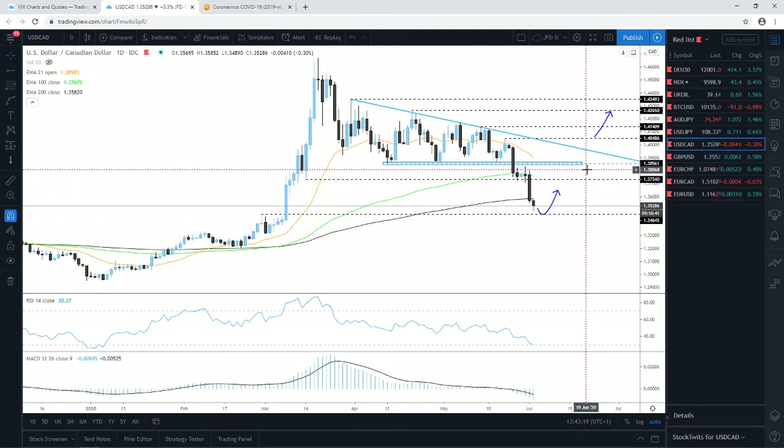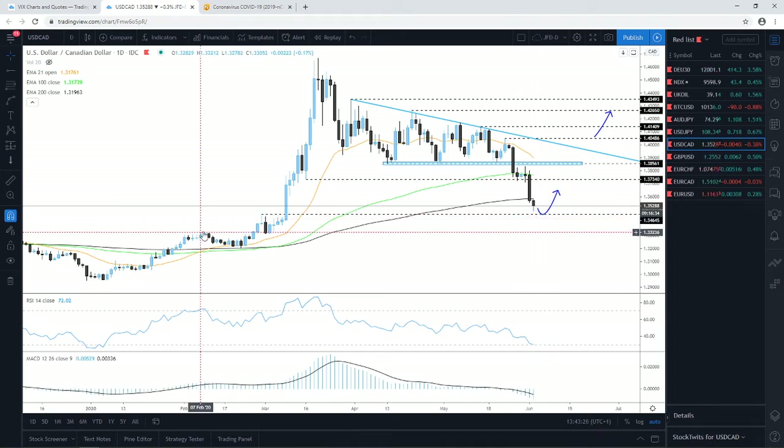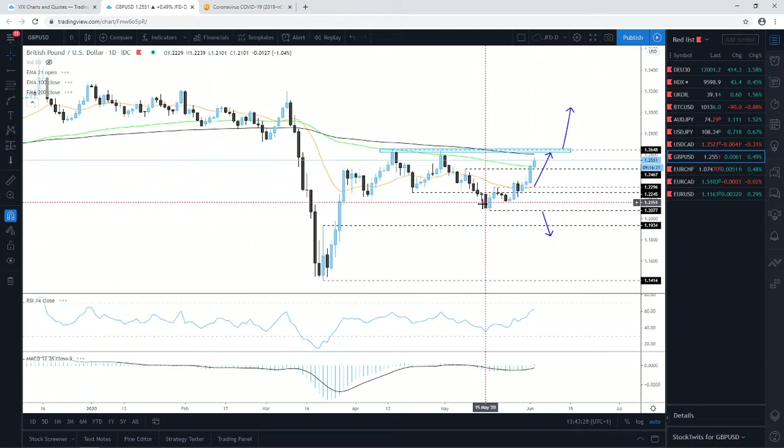For now we will consider that scenario, especially if the pair continues to trade below the 200-day EMA, drifting lower and testing the 1.3465 zone. In terms of the upside, it's a tricky one right now — the main scenario is to the downside, so be very careful.